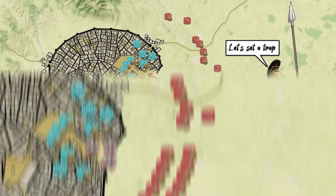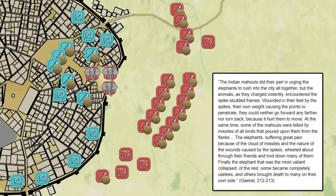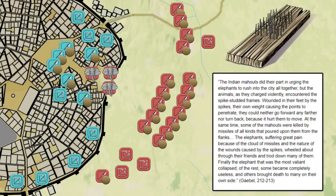Here's what happened, quote: "The Indian Mahoots did their part in urging the elephants to rush into the city altogether. But the animals, as they charged violently, encountered the spike-studded frames. Wounded in their feet by the spikes, their own weight causing the points to penetrate, they could neither go forward any further, nor turn back, because it hurt them to move. At the same time, some of the Mahoots were killed by missiles of all kinds that poured upon them from the flanks. The elephants, suffering great pain because of the cloud of missiles and the nature of the wounds caused by the spikes, wheeled about through their friends and trod down many of them. Finally, the elephant that was the most valiant collapsed. Of the rest, some became completely useless, and others brought death to many on their side."